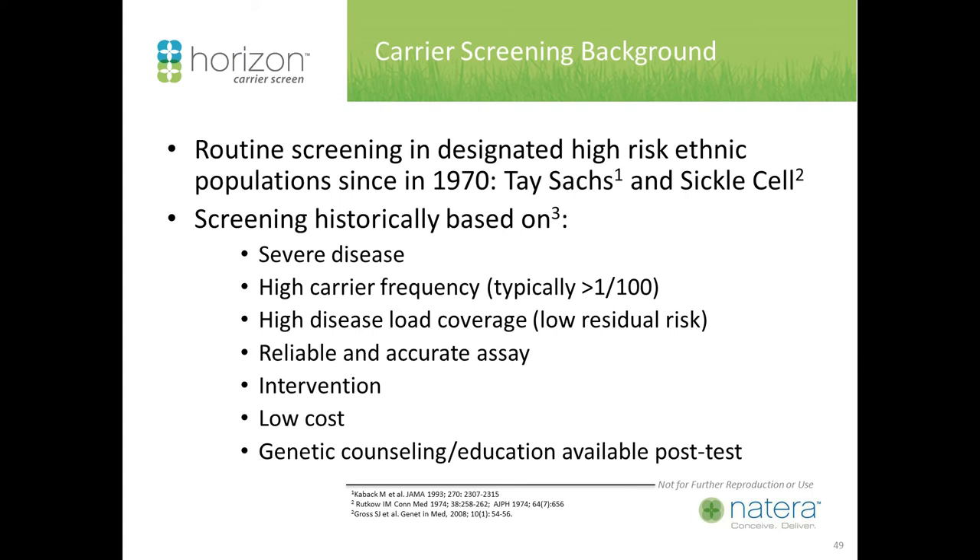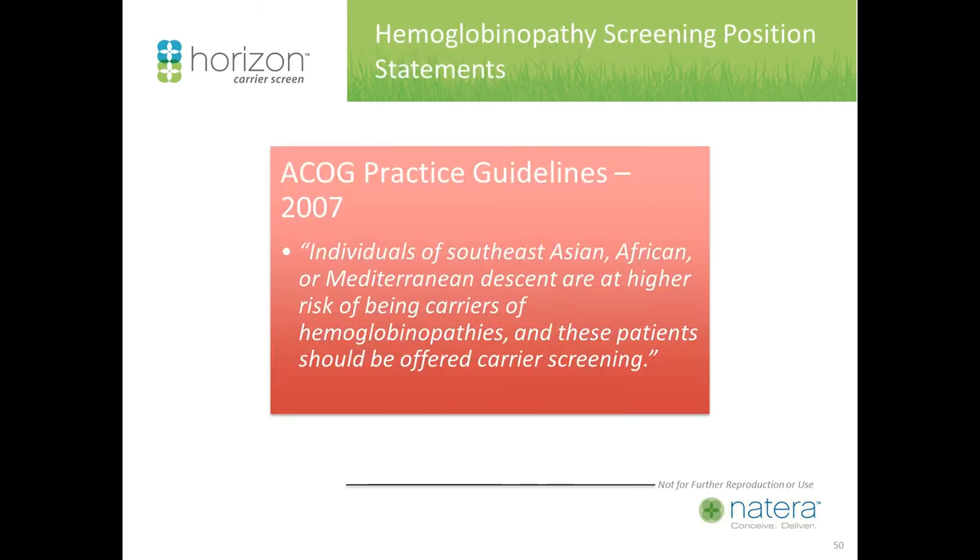The screening principles include: the disorder should be severe; there should be a high carrier frequency; a high disease load coverage, meaning if you screen negative, you are likely truly negative; reliable and accurate assay performance; an intervention that clinically matters; reasonable cost to individuals and from a public health perspective; and that genetic counseling and education be available post-test. This is reflected in our ACOG guidelines — for example, individuals of Southeast Asian, African, or Mediterranean descent are offered hemoglobinopathy carrier screening.